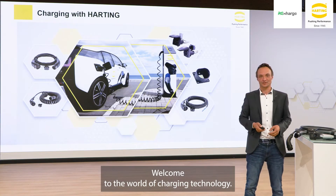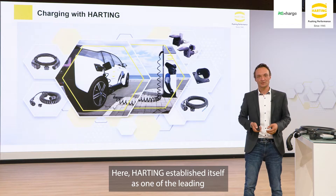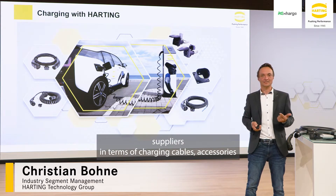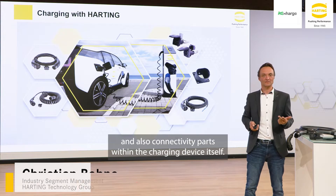Welcome to the world of charging technology. Here Harting established itself as one of the leading suppliers in terms of charging cables, accessories, and also connectivity parts within the charging device itself.